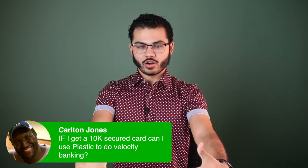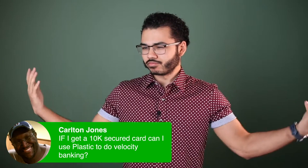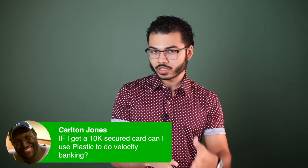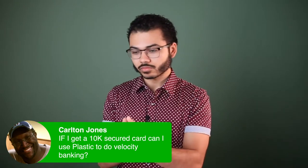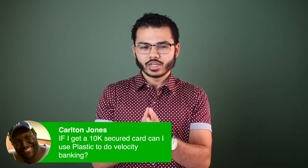If I'm getting a secured credit card and asking that question, I most likely don't have good credit, don't have a personal line of credit or HELOC in place — so maybe I'm at the starting grounds of my personal finances, getting a secured credit card instead of a secured line of credit.